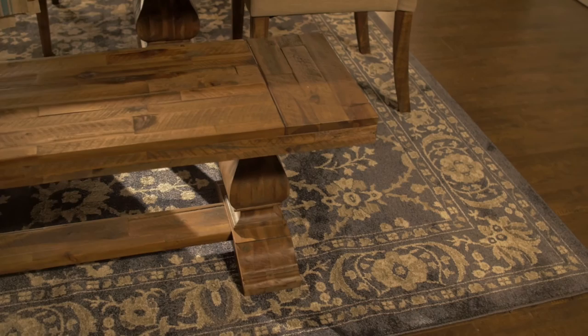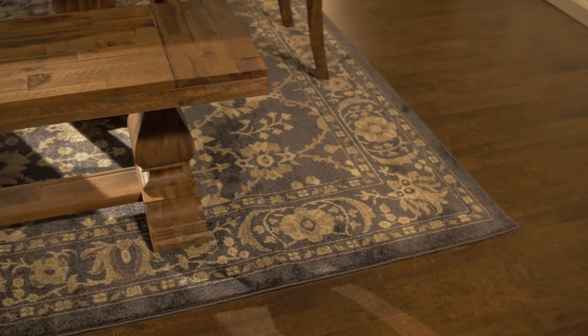With all that weathered wood it's wonderful to soften it up with a rug. This one feels like it could be an heirloom — it's got a gorgeous traditional pattern, lots of color, and it's just fabulous underfoot.